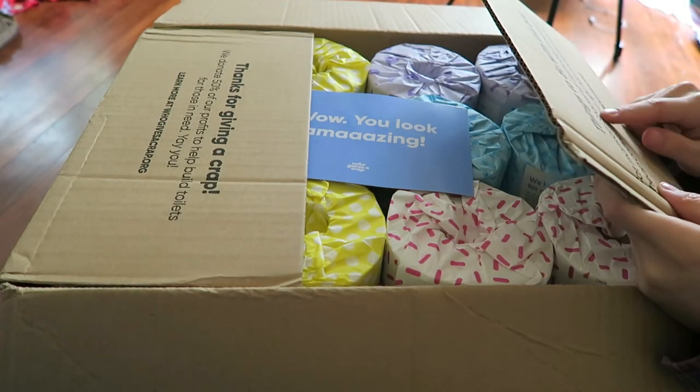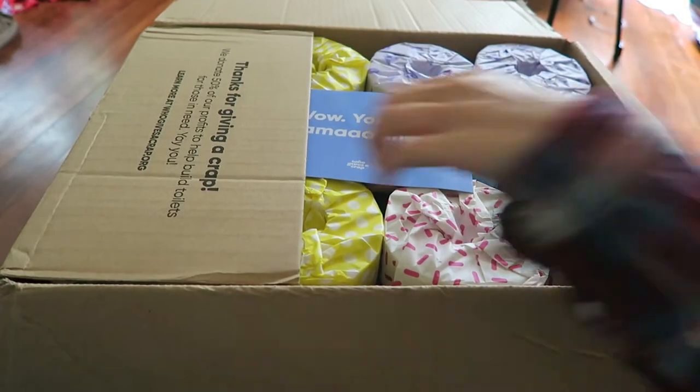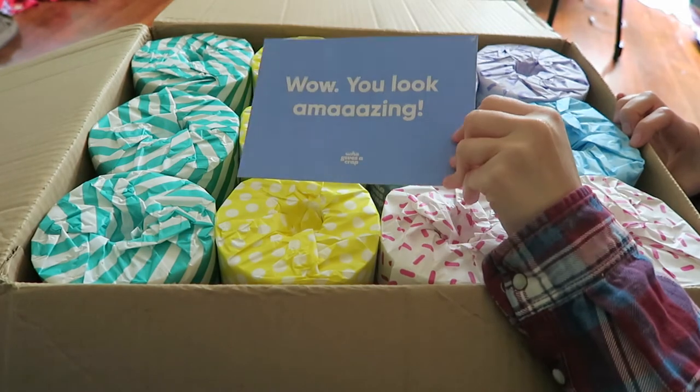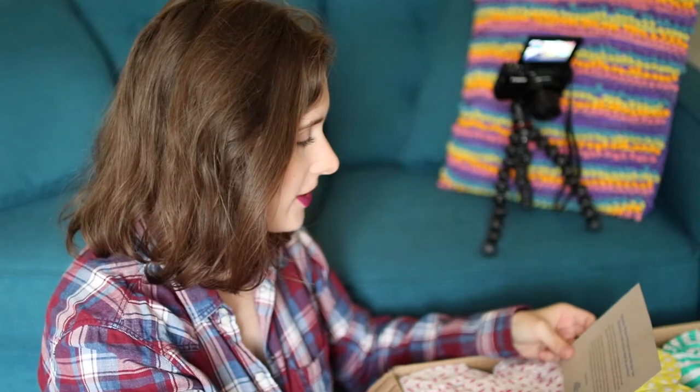Some fun things you can do with this box: cat mansion, spaceship, Batmobile, lemonade stand, cheap coffee table, large hat, house for small humans. I just think their branding is so cute. After four years they changed up their packaging.